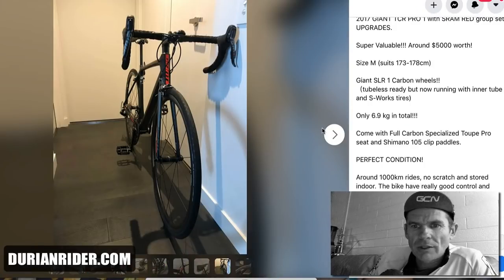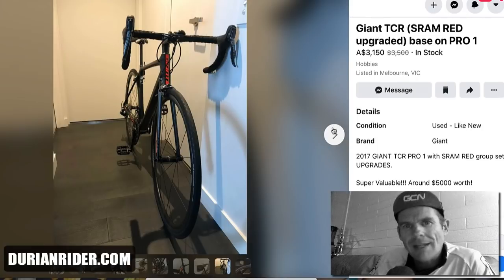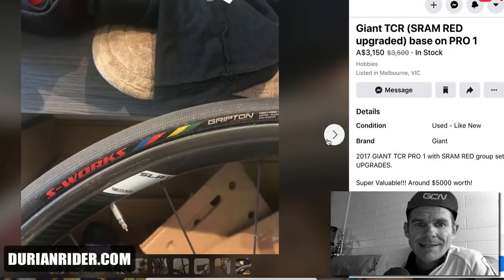Welcome to the video. We're going to do a bit of bike shopping here. We've got a Giant TCR. This is Australian dollars. We're going to go to Melbourne, Victoria. I'm not sure why people live in Melbourne, Victoria. There are a lot of great people over there, but what's going on with the restrictions and the expenses? Anyway, this is a fantastic bike. This is a Giant TCR.